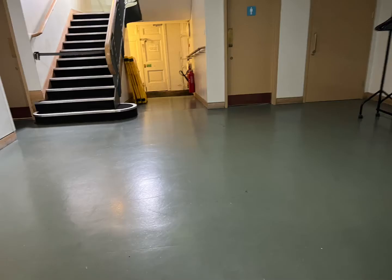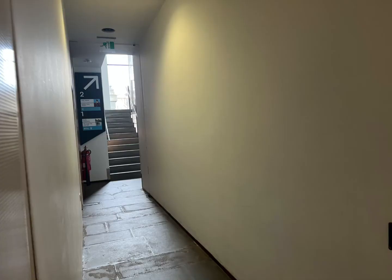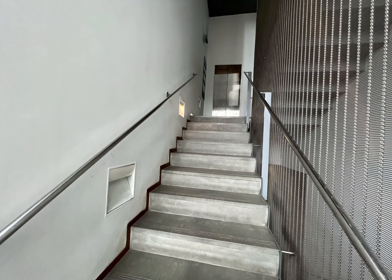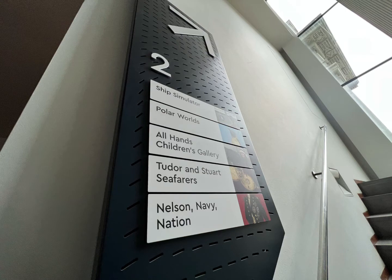Another space that we'll visit is the lecture hall to do our polar explorers workshop, and we'll all be sitting in these seats, different classes at a time. Another place we need is the second floor gallery so we can go to the polar worlds exhibit. We need to go up these stairs — they're quite narrow, so we need to keep to the left, go up to the first floor, then up to the second floor, as quietly and as sensibly as we can.